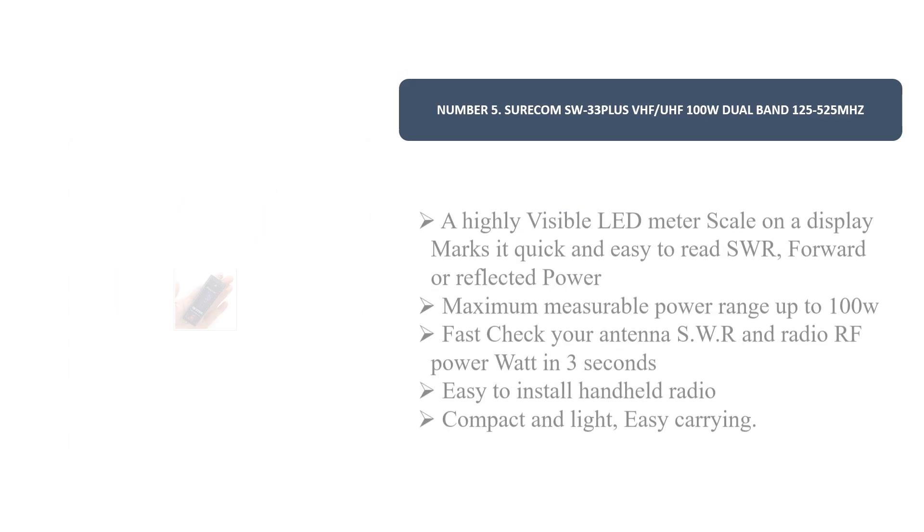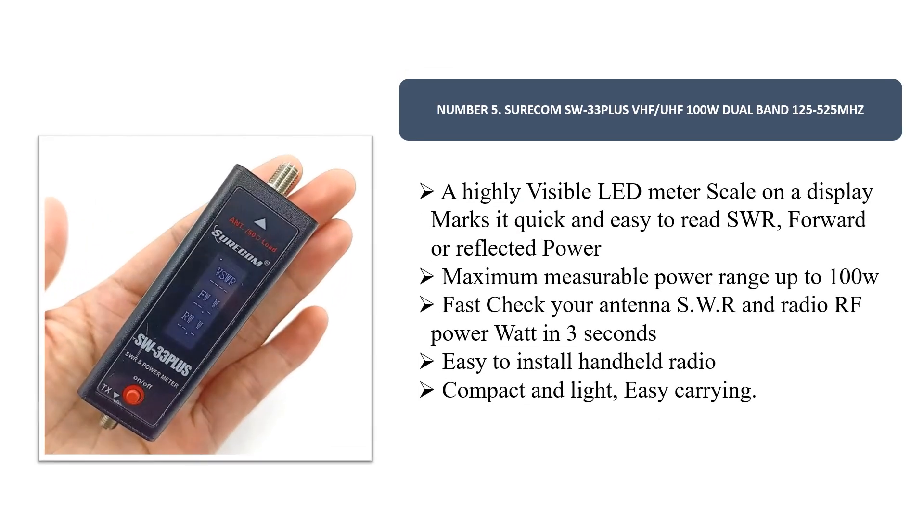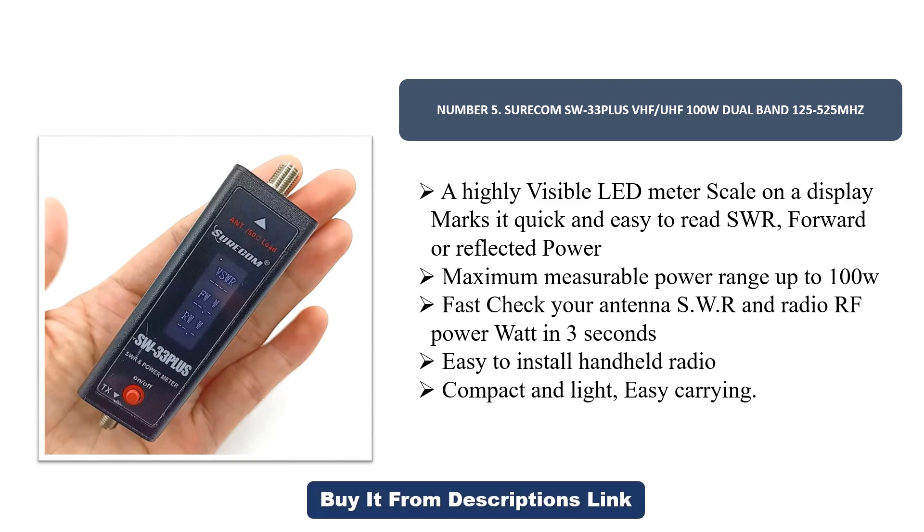Number five: the Surecom SW-33 Plus, VHF/UHF 100-watt dual band, 125–525 MHz. A highly visible LED meter scale on the display makes it quick and easy to read SWR, forward, or reflected power. Maximum measurable power range up to 100 watts. Fast-check your antenna SWR and radio RF power in three seconds. Easy to install, handheld, compact and light for easy carrying.